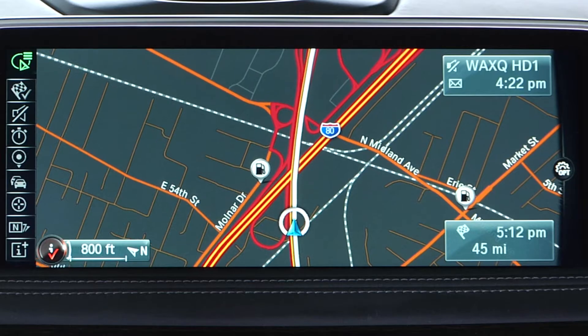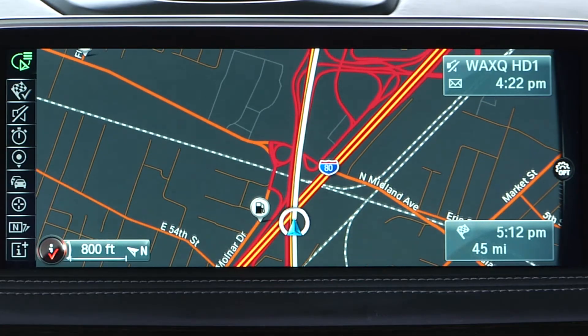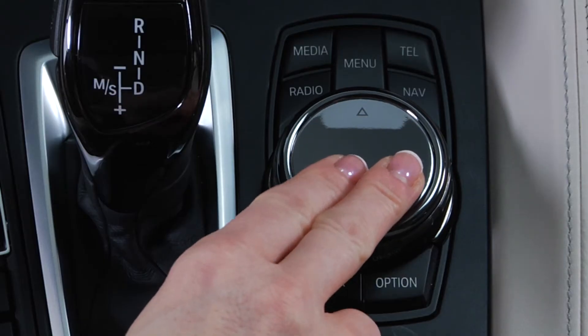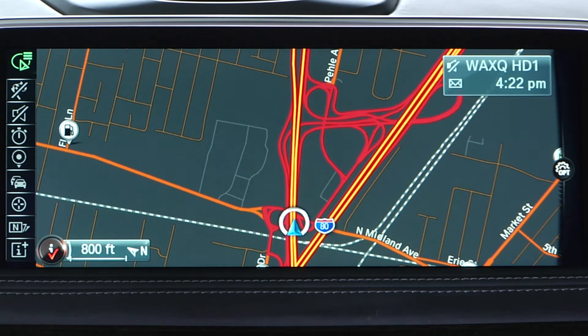The guidance feature in the BMW navigation system can be stopped at any point in your travel. With the navigation route active, use the quick access menu from the map view by pressing down on the controller. Select Stop Guidance. Guidance is now ended.